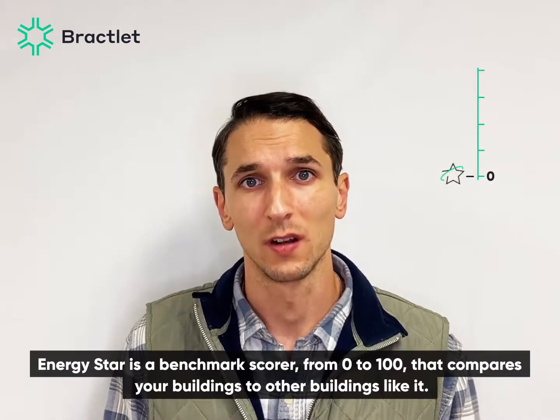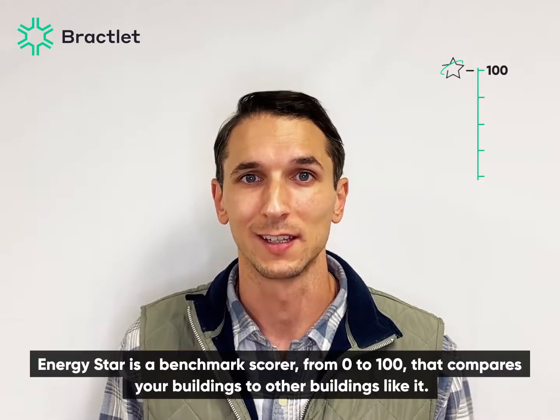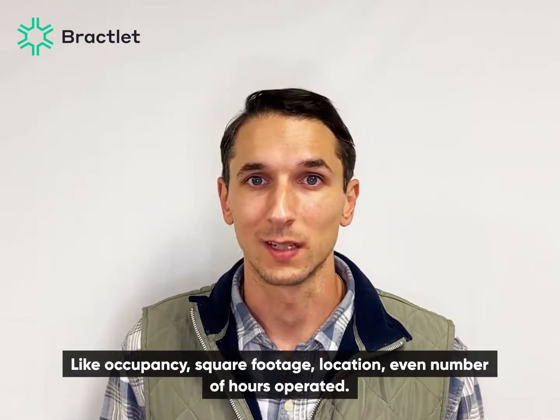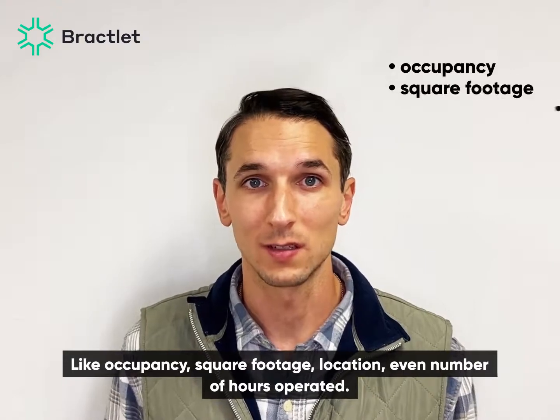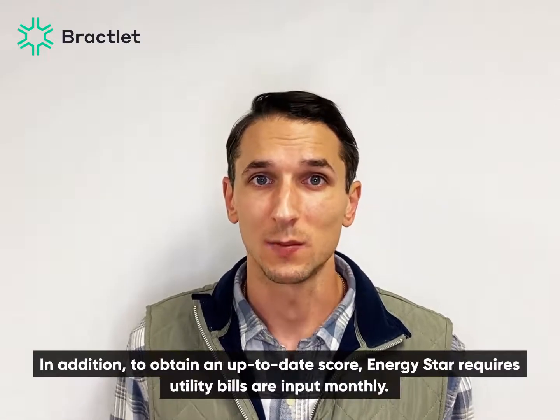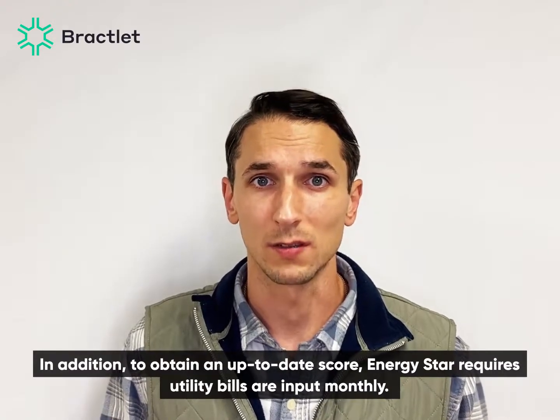Energy Star is a benchmark score from 0 to 100 that compares your building to other buildings like it. There are a lot of variables that go into an Energy Star score, like occupancy, square footage, location, even number of hours operated. In addition, to maintain an up-to-date score, Energy Star requires that utility bills are input monthly.